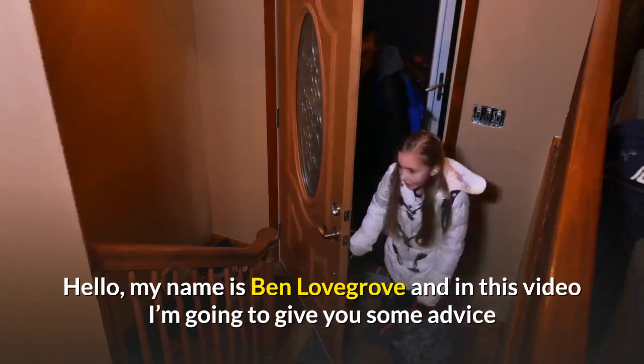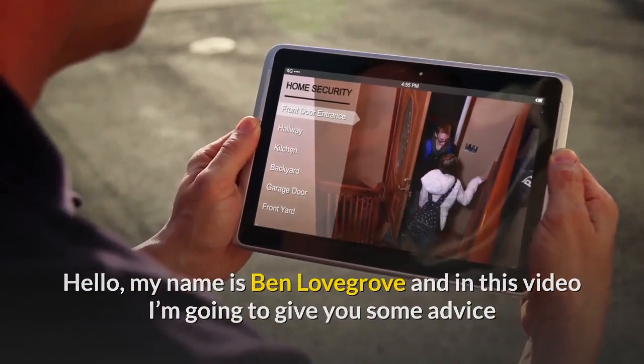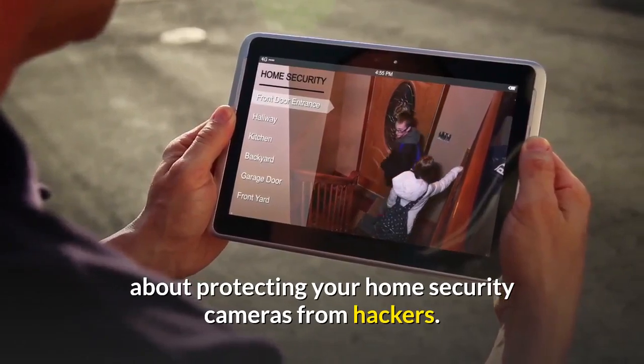Hello, my name is Ben Lovegrove and in this video I'm going to give you some advice about protecting your home security cameras from hackers.